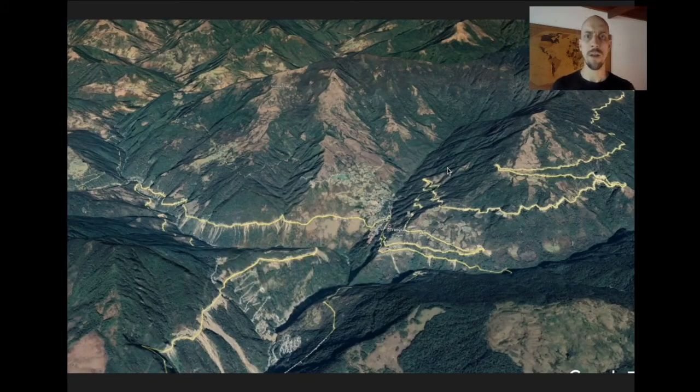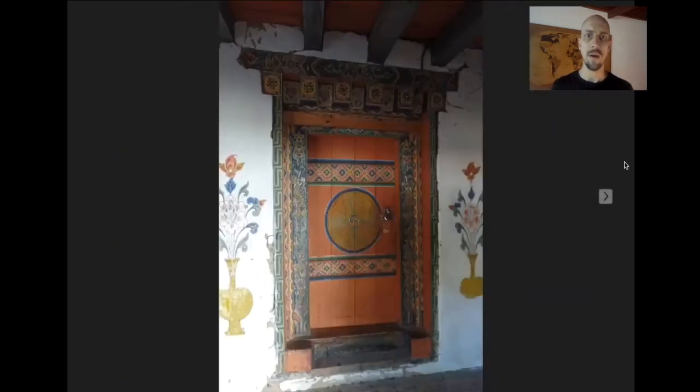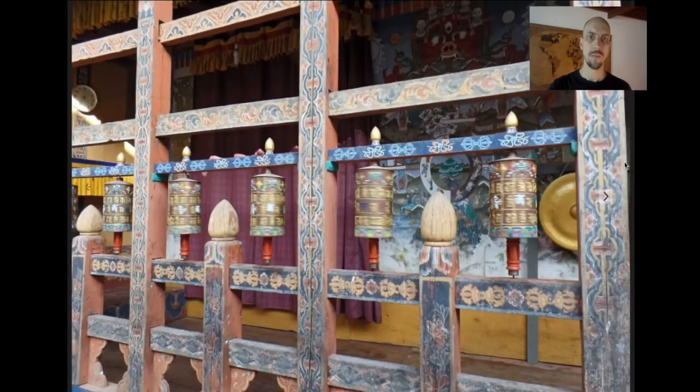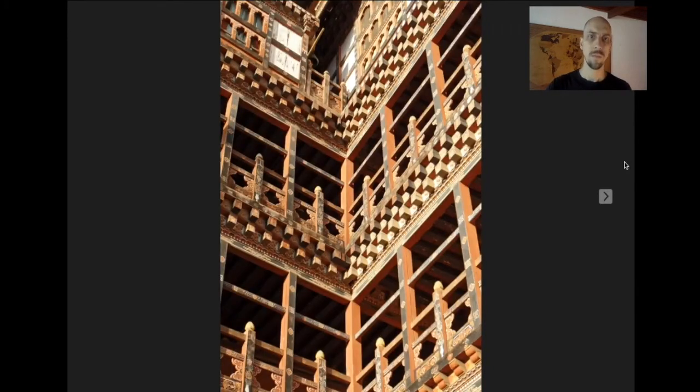Here's Trongsa right in the middle of Bhutan, perched up on the side of a mountain with a spectacular valley below. It's the site of a dzong — actually my favorite Bhutanese dzong. It's not nearly as famous as some and it's smaller, but I find it architecturally spectacular. These dzongs are almost like an Escher drawing.